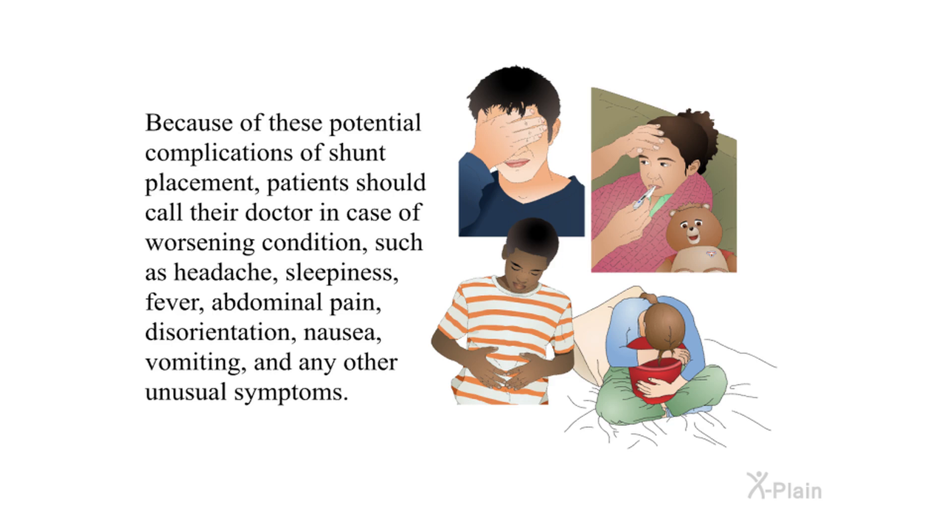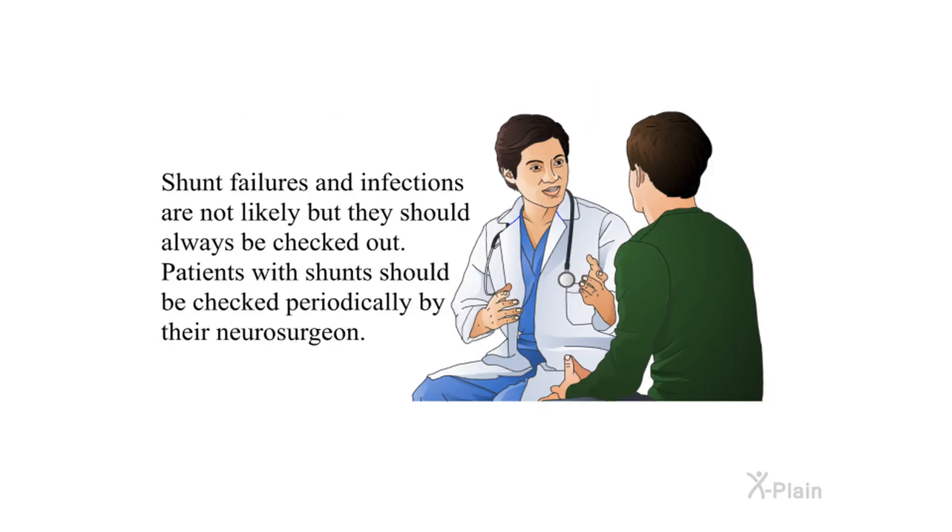Because of these potential complications, patients should call their doctor in case of worsening conditions such as headache, sleepiness, fever, abdominal pain, disorientation, nausea, vomiting, and any other unusual symptoms. Shunt failures and infections are not likely but should always be checked out. Patients with shunts should be checked periodically by their neurosurgeon.